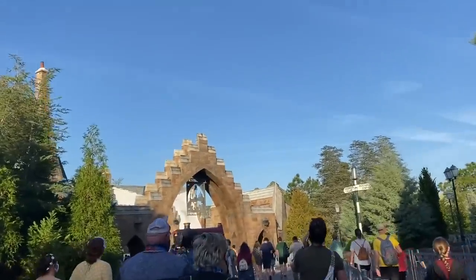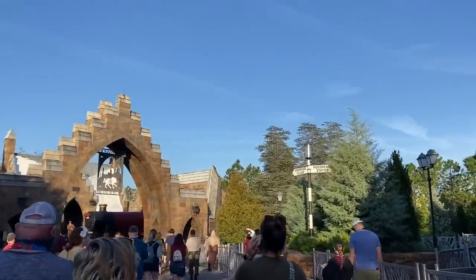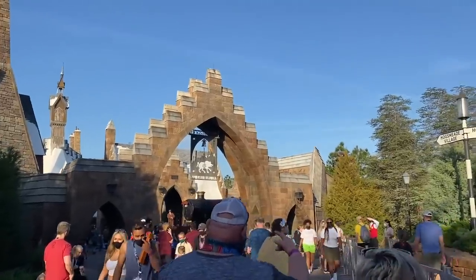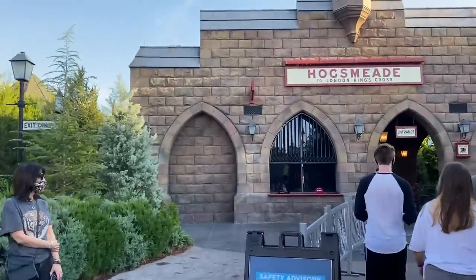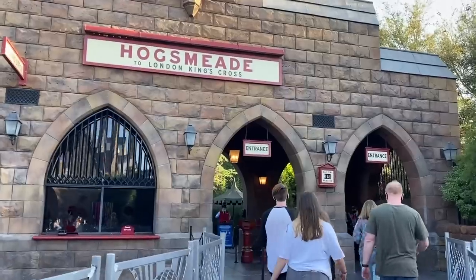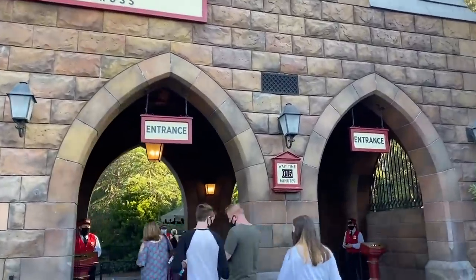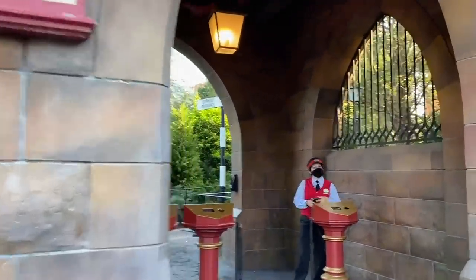The first thing we're actually going to do is going to feel really counterintuitive because we just got in this park, but we're going to leave. The Hogwarts Express, which is the train between the two parks, is different both ways and it ends up getting one of the longest lines in the park because of the capacity. So we're going to ride it first, twice, because we're just wild like that.